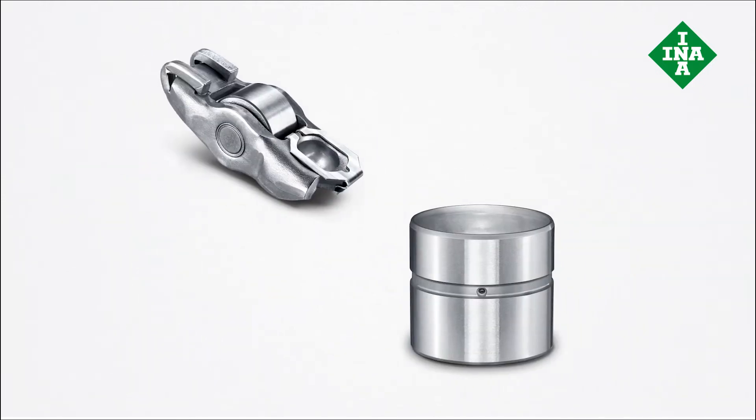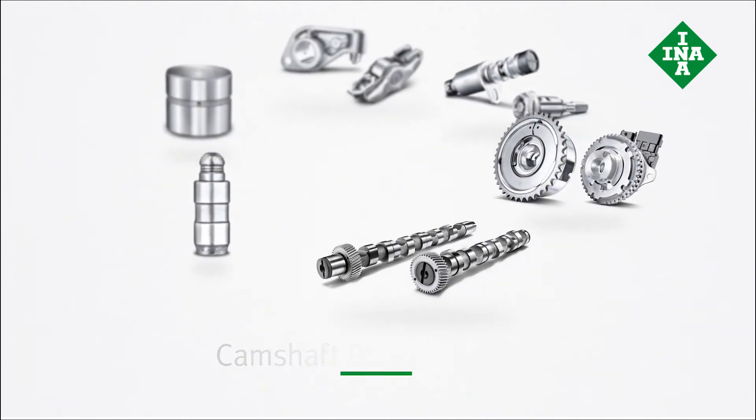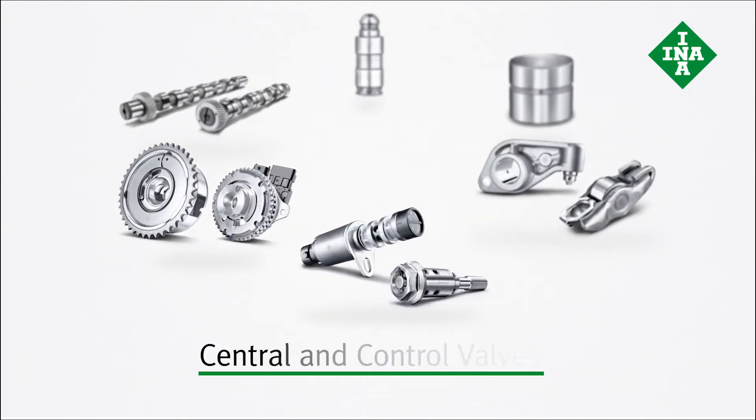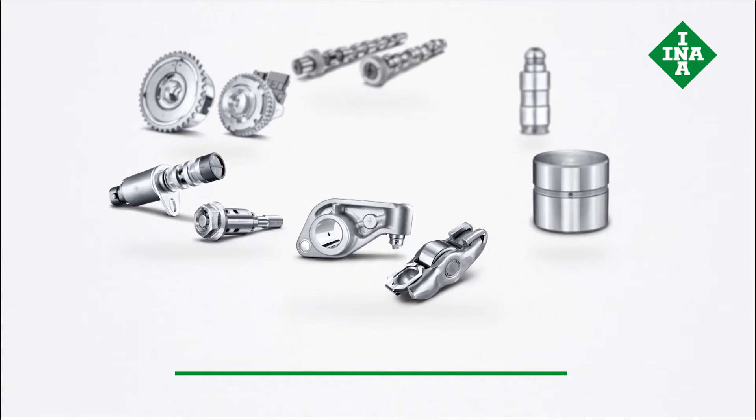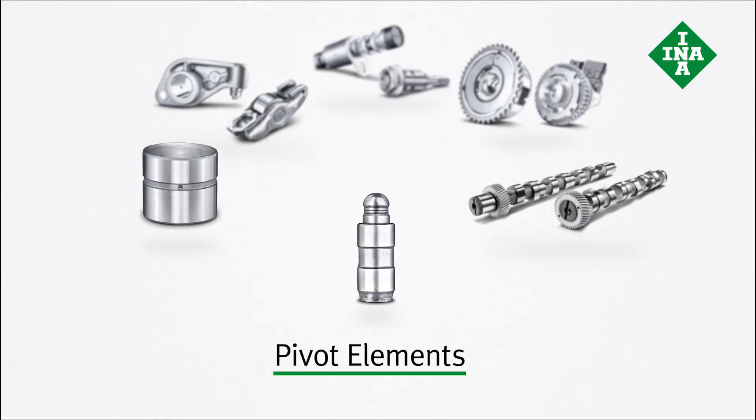The same applies to switchable levers and tappets. This is just a small element of the INA product range. Each year, Scheffler produces more than 1.2 billion valve train components for all leading car manufacturers.